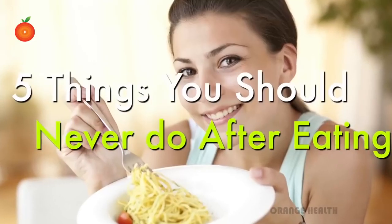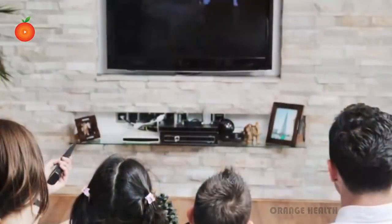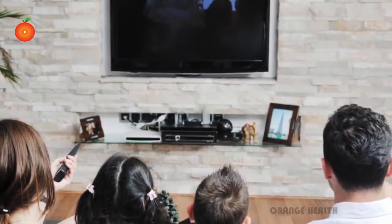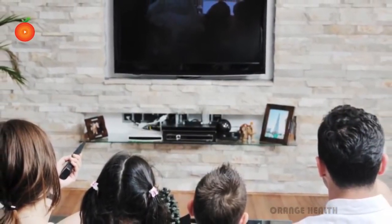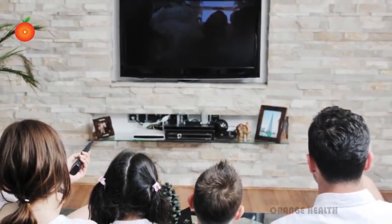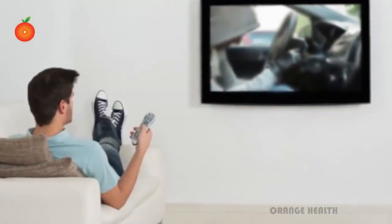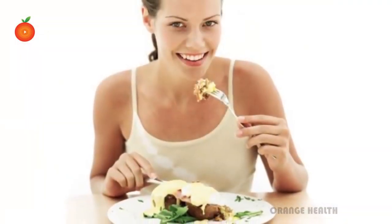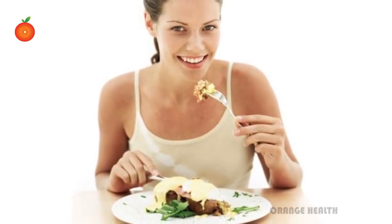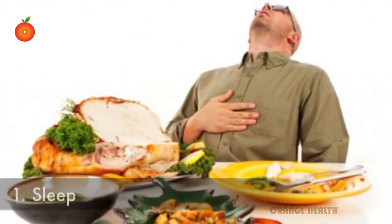Five things you should never do after eating. After having a dinner, many people tend to lie down and watch a movie or just chill. If you are one of those who have this terrible habit, you should know that this can have a negative effect on your health. There are some things that you are not supposed to do after having a dinner or lunch. Sleep: if you go to sleep after having a meal,